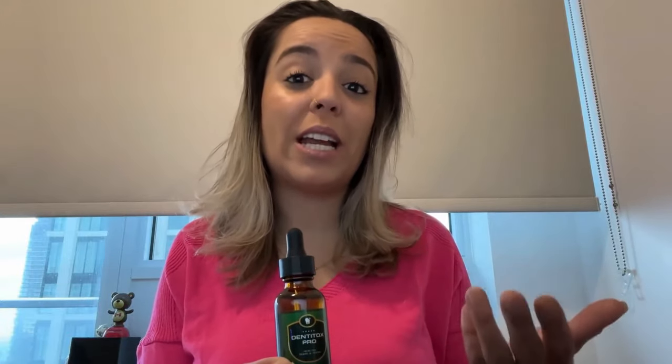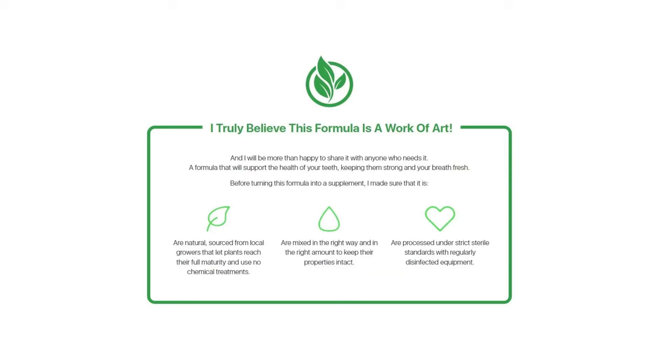Hi guys, my name is Larissa and today I will tell you everything you need to know about Denti Tox Pro before you actually buy this product. The first important thing I want to share with you is a warning about where you buy Denti Tox Pro from, because today Denti Tox Pro is only sold on the official website. I'm leaving the link of the official website under the description of this video to help you out.